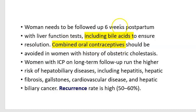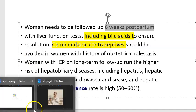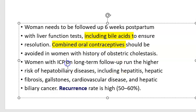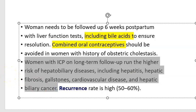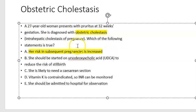After delivery, follow up with bile acid testing. Do not give oral contraceptive pills because they contain estrogen. These patients are good candidates for progesterone-only pills. Lifelong follow-up is required. Recurrence is very high — in subsequent pregnancies, these problems are very likely to recur.